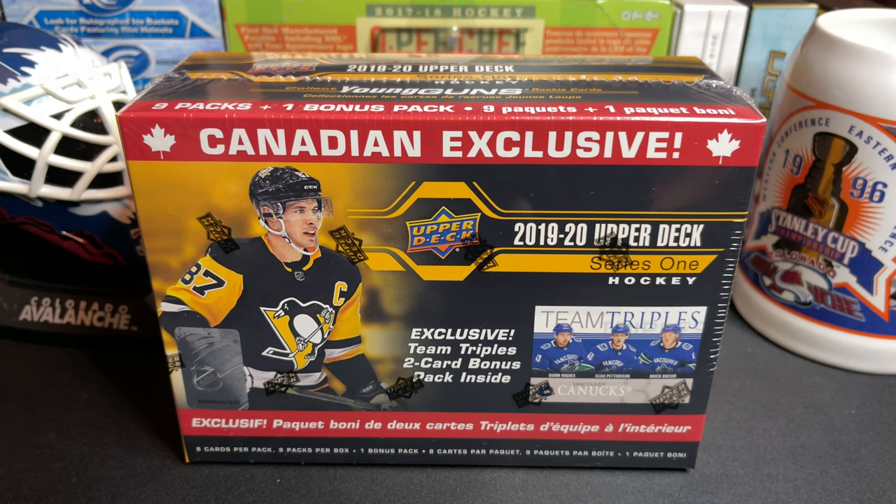Hey everyone, welcome back to Good Times Hockey! Today we're going to be opening up an exclusive Canadian box of Upper Deck 1920 Series One. Honestly, all I'm looking for is one of the Hughes rookies. The box has eight cards per pack, nine packs per box, plus one bonus pack — so ten total. We can see there are exclusive team triples, so one pack is probably two cards. Let's get this break started and hope for a Quinn Hughes Young Gun!